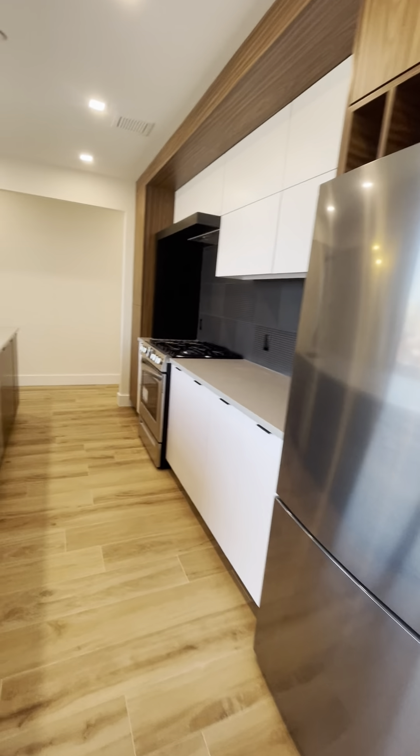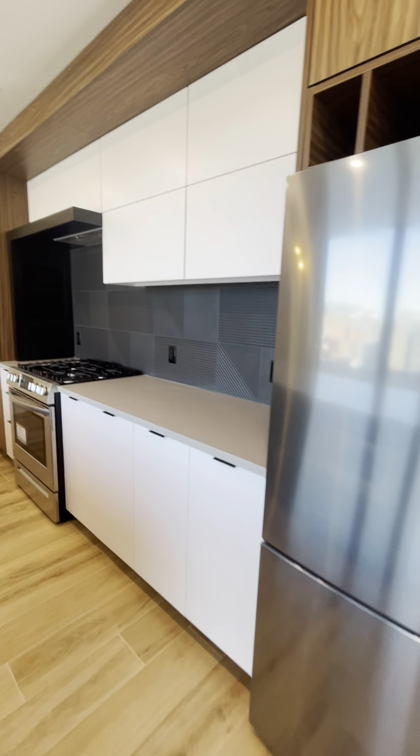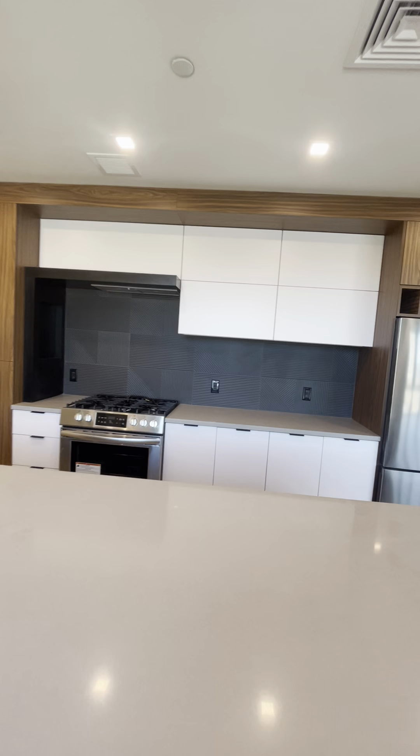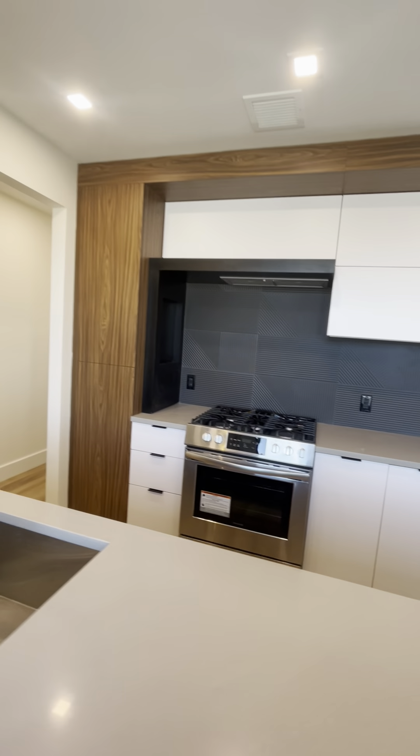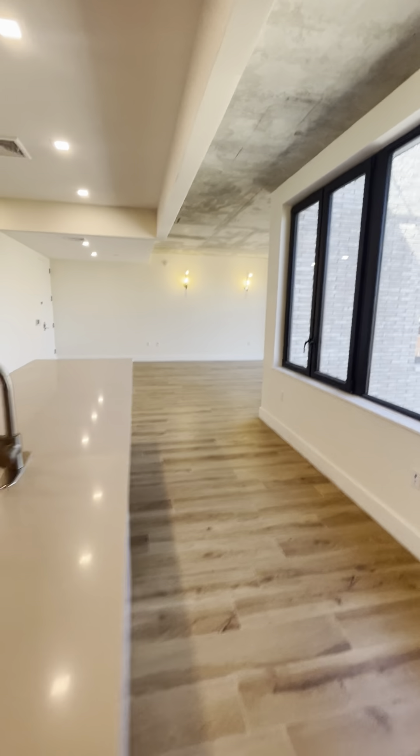Closet over here. Kitchen. Got a dishwasher. Beautiful stone countertops. You got some stools over here. Really nice backsplash. And an open concept.